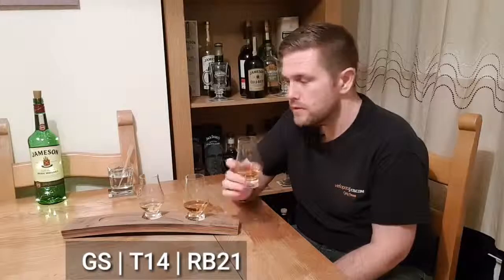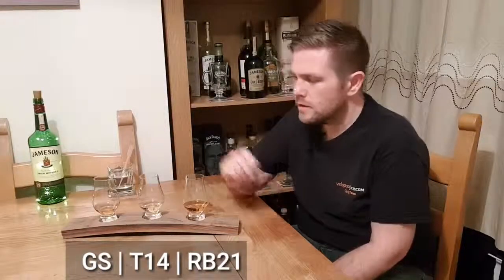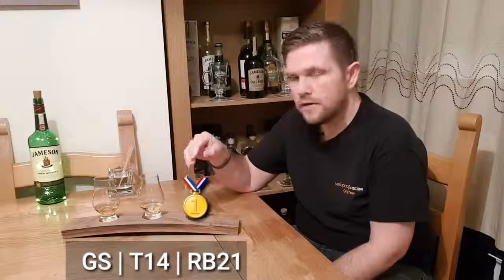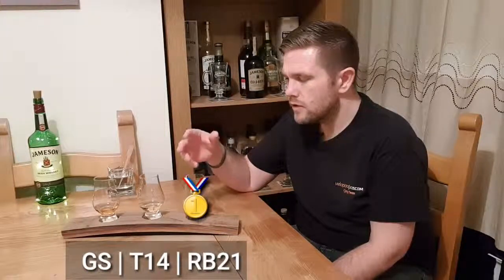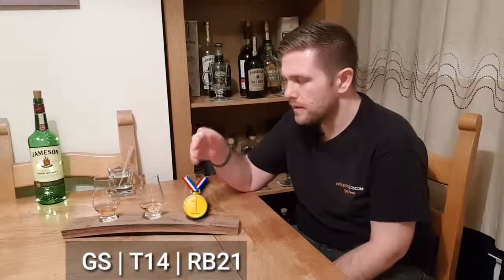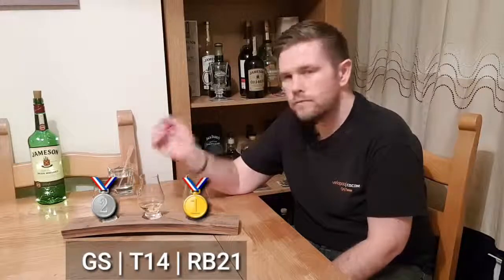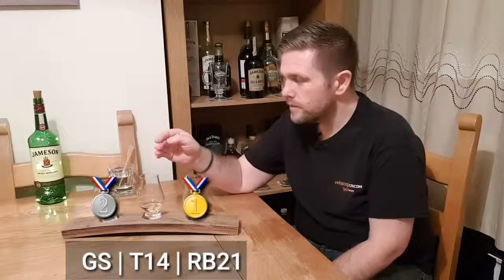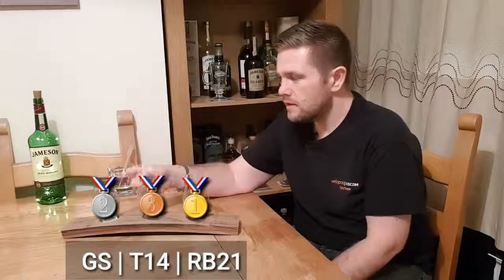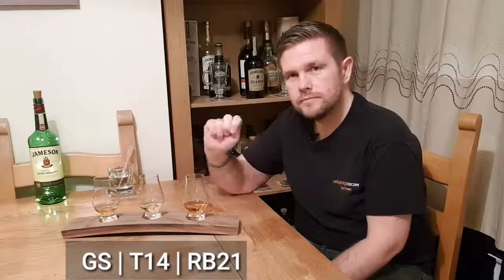So I'm going to put them in order of preference and guess which is which, because I'm pretty certain. In order of preference: this one first — it has such a rich, heavy texture, that bold sherry nose and sherry sweetness on the palate, that's my favourite. This is my second favourite; I love the sweetness and the fact there's no alcohol burn — I could keep drinking that all night. And although this one is not a bad whisky, it comes third. So first, second, and third. And I think: Redbreast, Green Spot, Teeling. Let's see if I'm right.